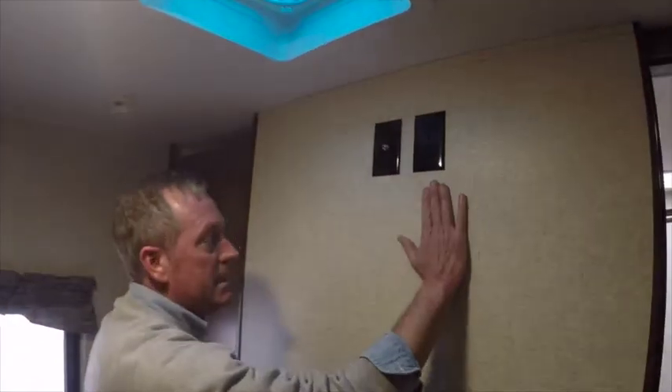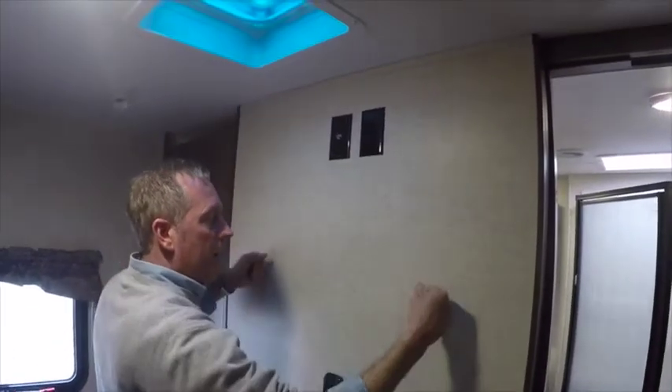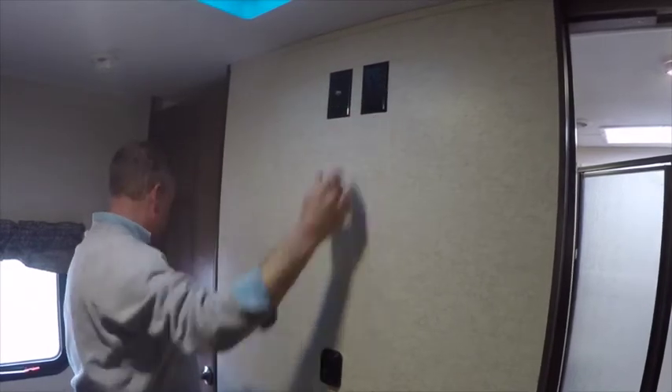A place for a TV — this is reinforced with plywood behind this wall so that if you like to lay in bed and watch TV, you can mount a TV bracket here, slide the TV in, and you've got a coax and a 110 outlet to hook your TV up.